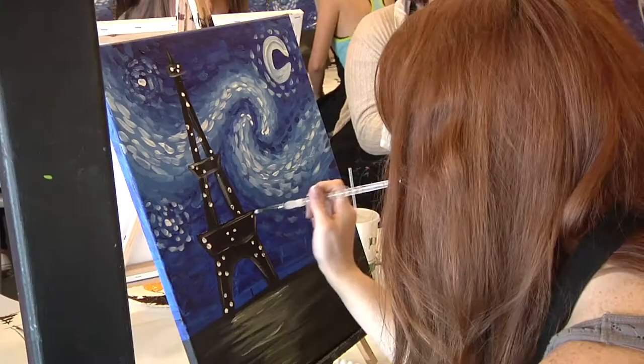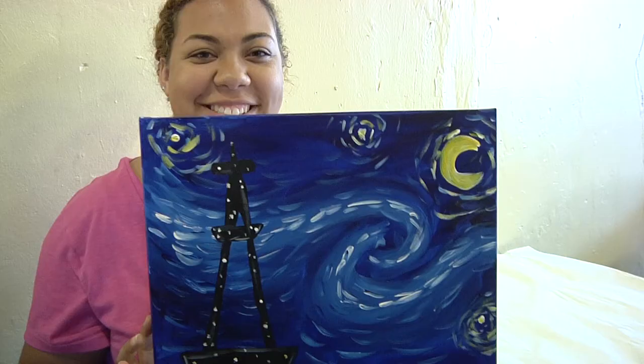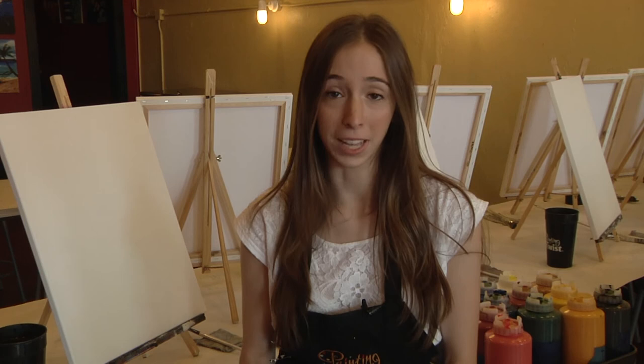At the end of the session, customers figure out the secret twist of the class. I think the twist is the way that people see their paintings afterwards — it's like, oh, I didn't know I could do that, it's awesome. Painting with a Twist offers a unique experience. They offer materials like paint and a paint brush to not only add color to your canvas, but also to your day.